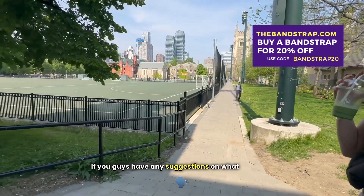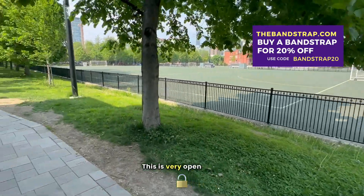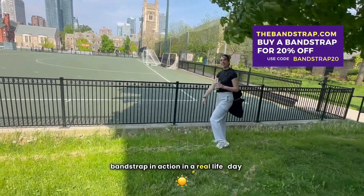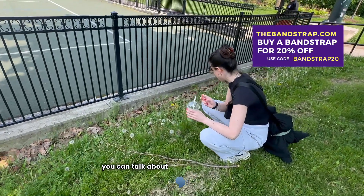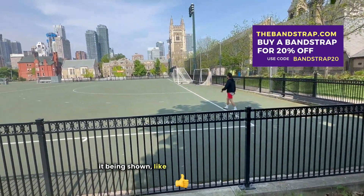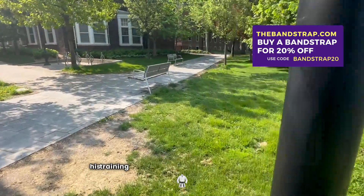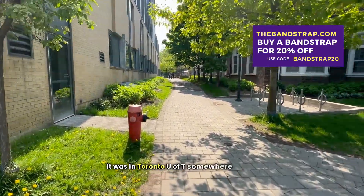If you guys have any suggestions on what I can talk about to make it more interesting, please let me know. This is very open book — we're trying to figure out how to show the Bandstrap in action in a real life day and also make it entertaining, because there's only so much you can talk about with regard to the product other than just going to different places and having it shown used in different situations. I'm not sure if that's where Jimmy Butler was doing his training when he was visiting Toronto, but I think it was at U of T somewhere.